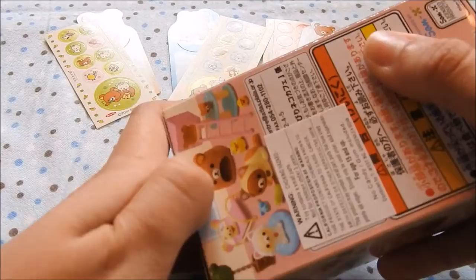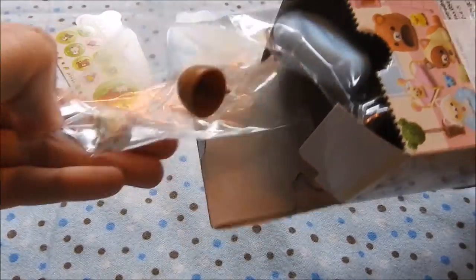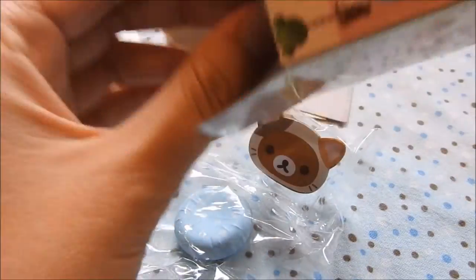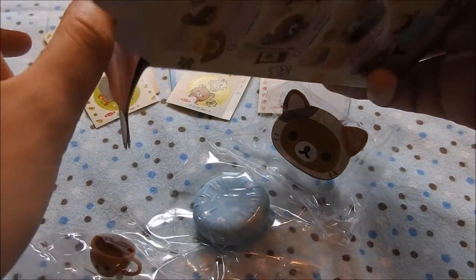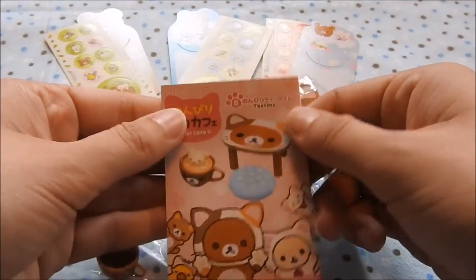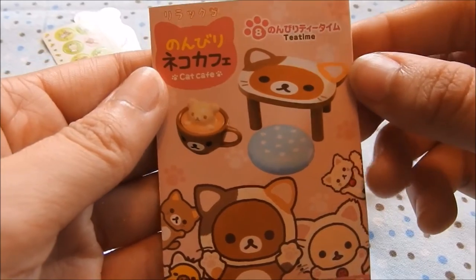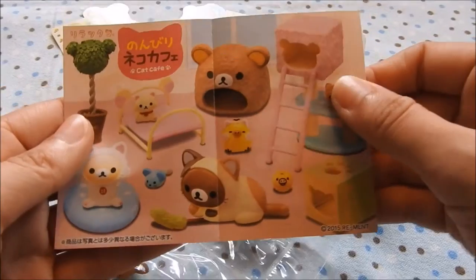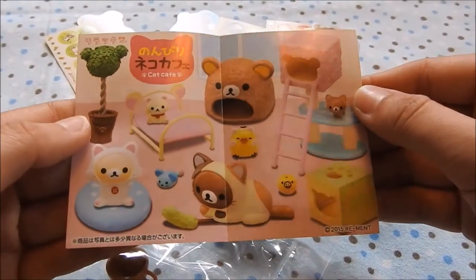Go ahead and open the blind box set. Oh, you just pop — I got the cute one with the latte art and the table! Oh my gosh. Come on out — it's going to get stuck in the box. There we go. Oh, it's the one with the cute little table — a little latte art, tea time! Oh, there's the whole set, looks like — or most of it.